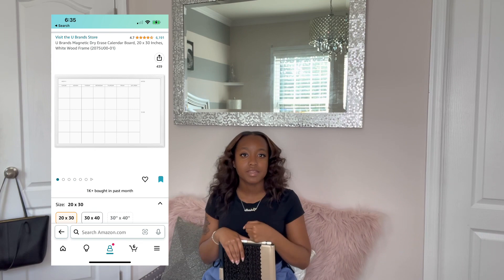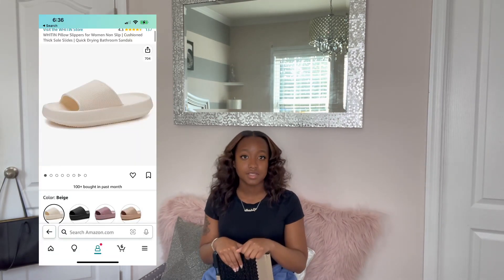I used my dry erase calendar every single month and I was really diligent about updating it. Planners don't work for me personally, but my dry erase calendar in my room had all my big events on it so I could see three weeks in advance — like, I have this test on this day. Having that calendar in my room really helped me remember everything I had to do, so I definitely recommend getting a dry erase calendar for your room.